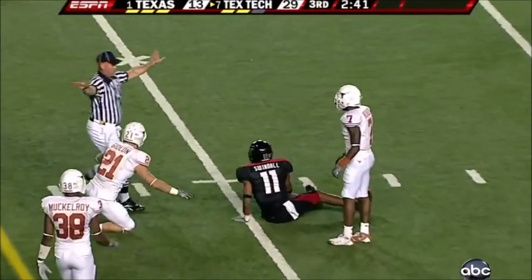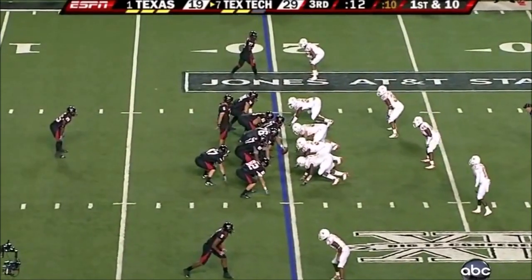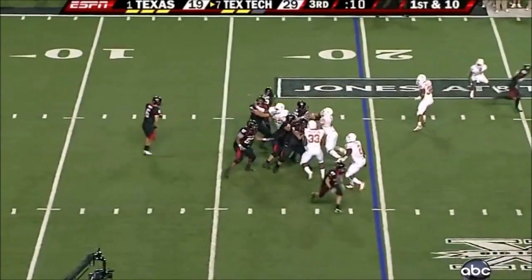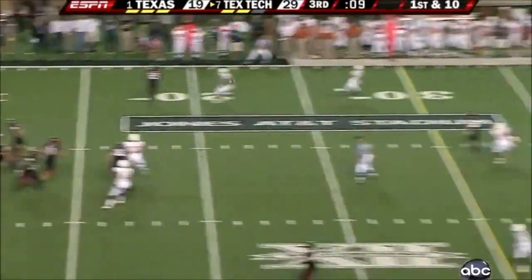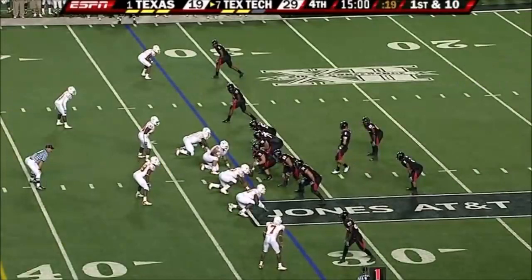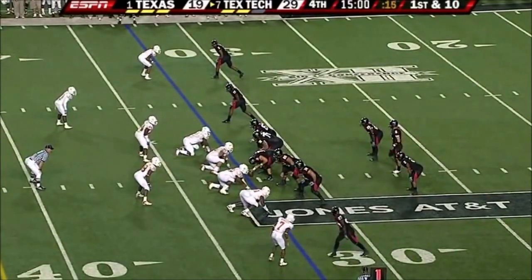Snaps off, incomplete. Three possessions for Texas Tech, three points. Play fake going down the middle, complete. Throws us leading the number one team, the Texas Longhorns, by 10 — 29 to 19.